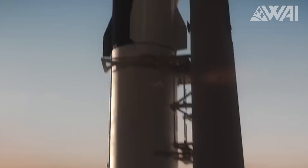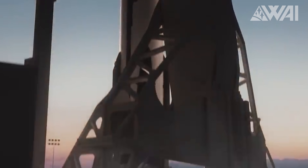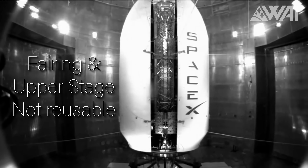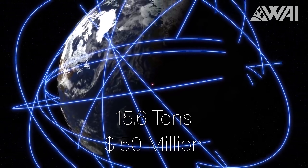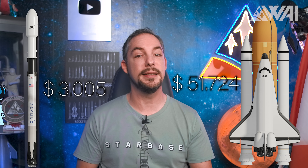Next, we have Falcon 9. SpaceX's current workhorse rocket is arguably a disruptive technology for the spaceflight industry. It is the first orbital class rocket in human history that's at least partly, and more importantly, quickly and cheaply reusable. According to SpaceX's own numbers, a reusable Falcon 9 rocket can transport 15.6 tons to low Earth orbit if not expended, and the price for those 15.6 tons is 50 million dollars. 50 million divided by 15.6 tons, and we land at 3,005 dollars — already considerably cheaper than the Space Shuttle.